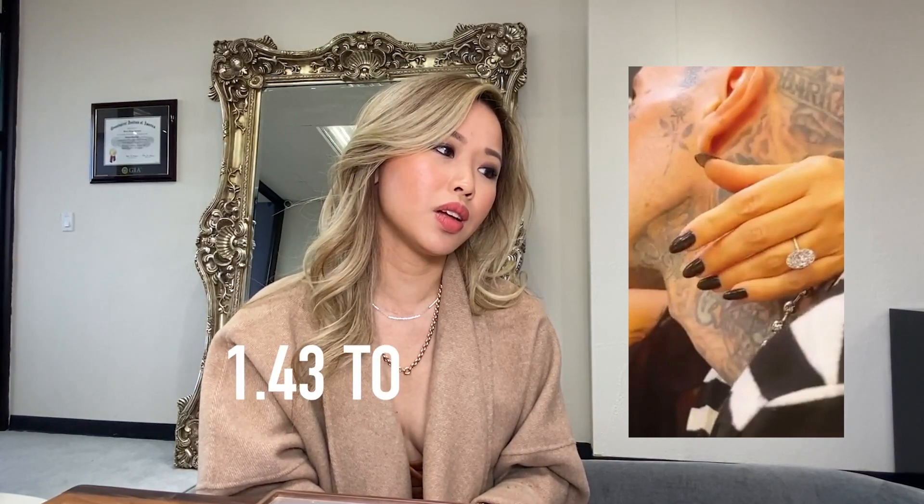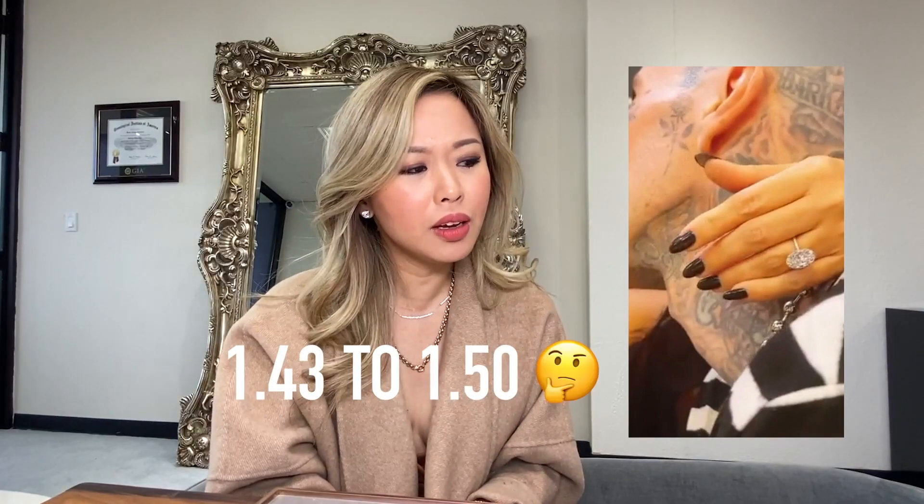Now let's look at the ratio of the diamond. For those of you who don't understand what ratio is, it's basically length divided by width so you can see how long the stone is. Just judging from looking at diamonds all day long, I'd say her ratio is maybe anywhere between 1.43 to 1.50. But it looks great on her finger, honestly. The millimeter of the band is very dainty — I want to say no more than two millimeters. The thinner the ring is, the bigger the rock looks. It's a big rock.